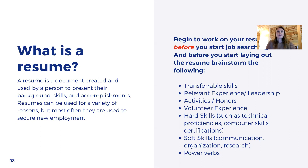What are your experiences and skills that you can highlight on the resume? Here are a few ideas to get you started with your brainstorming. You want to think about transferable skills, relevant experience, any leadership experience you have, activities, any honors clubs you're in, any hard skills. Hard skills are technical skills like computer skills, and your soft skills, which are communication, organization, and research, just to name a few. And finally, we're going to talk about power verbs — action verbs — the way you're going to describe your experiences and skills using power verbs in a resume.